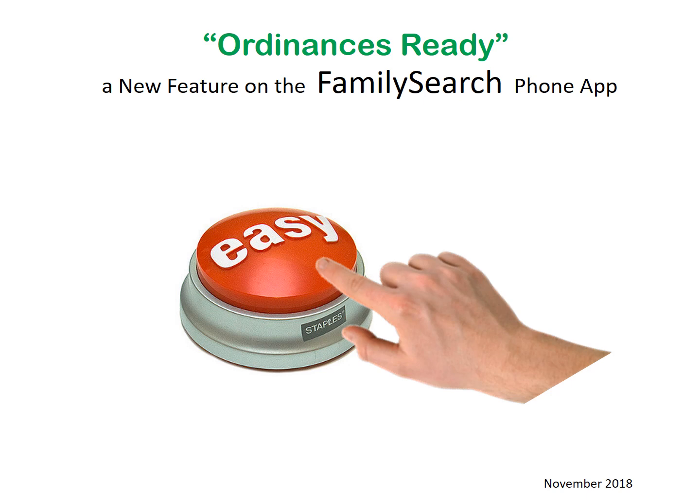Do you ever wish you had an easy button to push when you are looking for names to take to the temple? Well, FamilySearch is working hard to make that wish come true.